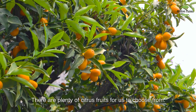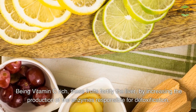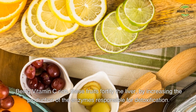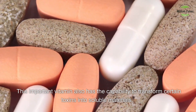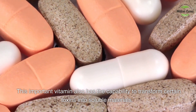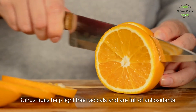There are plenty of citrus fruits for us to choose from. Being vitamin C rich, these fruits fortify the liver by increasing the production of the enzymes responsible for detoxification. This important vitamin also has the capability to transform certain toxins into soluble materials. Citrus fruits help fight free radicals and are full of antioxidants.